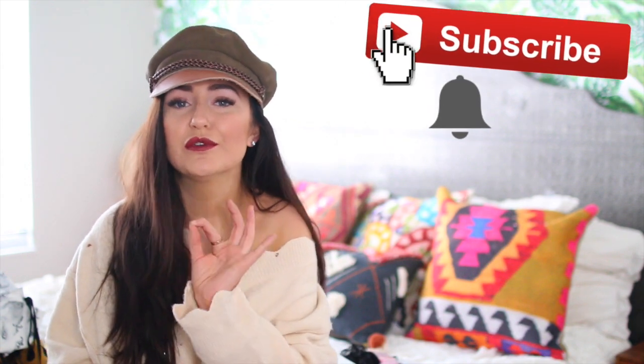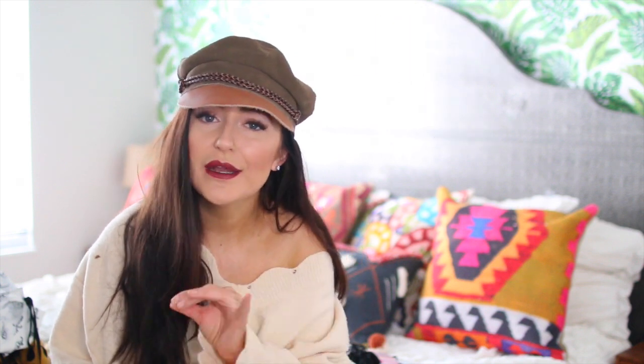If you guys like these kinds of videos, be sure to stick around by subscribing and hitting that little notification bell so you're notified when I post a video — that's very important. I actually have this haul divided between clothes and stuff that I wear, and also gift ideas because they have so many fun stocking stuffers on their website.